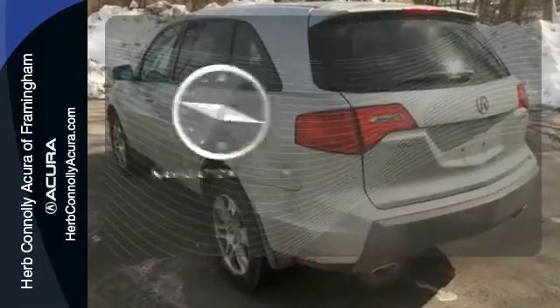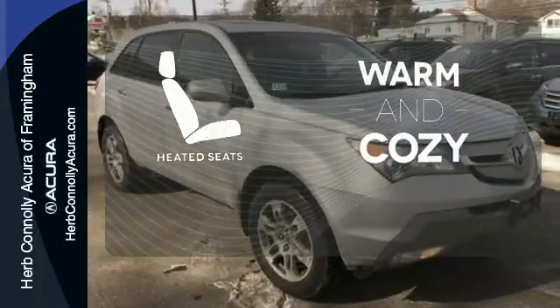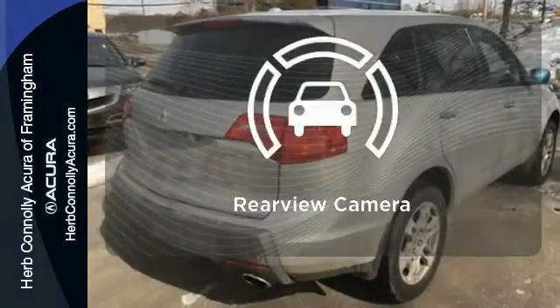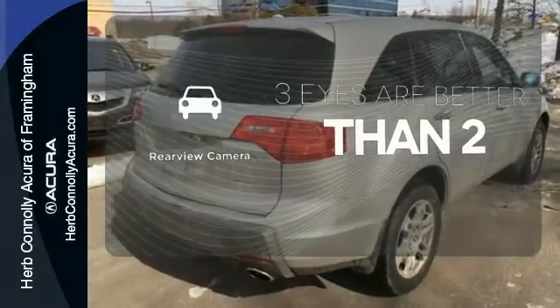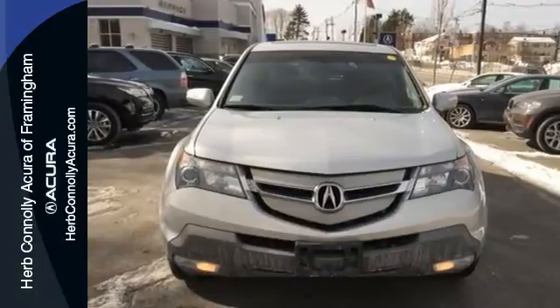It comes with a navigation system to easily guide you to your destination. Wrap yourself in the comfort of heated seats. The backup camera gives you a clear picture of what's behind you. The MDX is not only one of the most stylish and luxurious SUVs in its class,